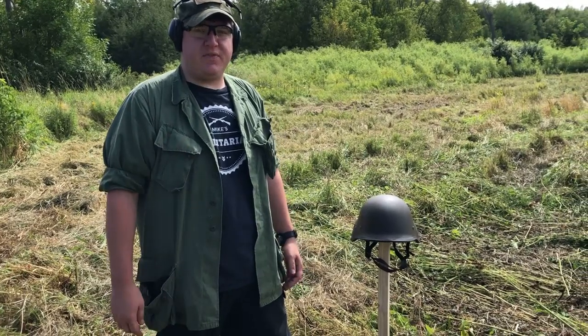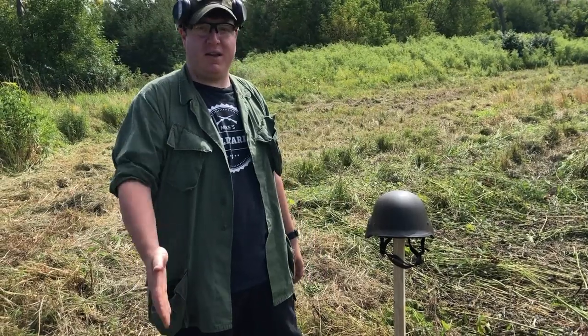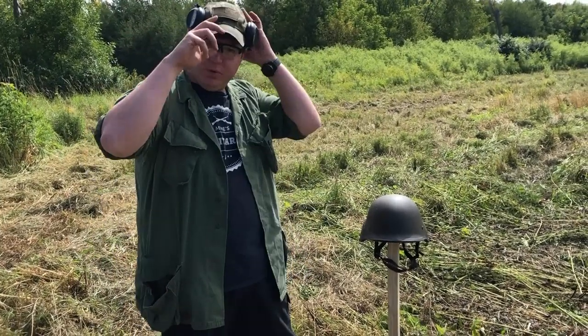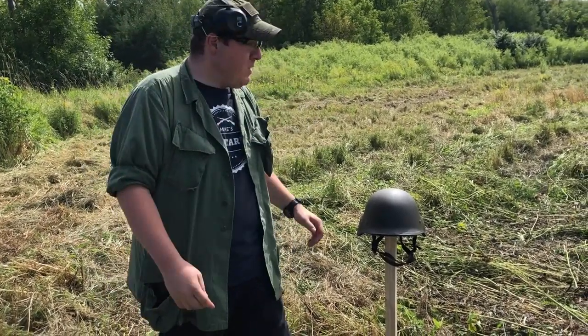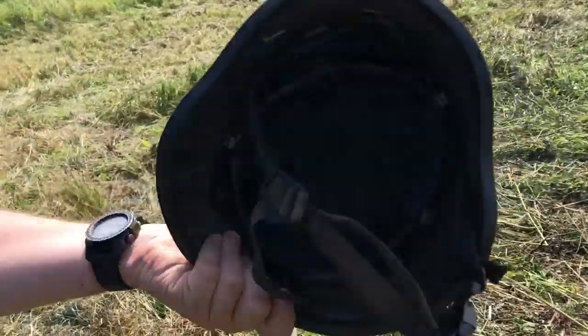Welcome back to another ballistic test video, everybody. I'm Mike B, and I'm here with my esteemed colleague and nerd friend, Devin Kay. I'm going to be helping out with some shooting and camera operating today. We've got the Slovakian Veplas ASR 97 Kevlar helmet.